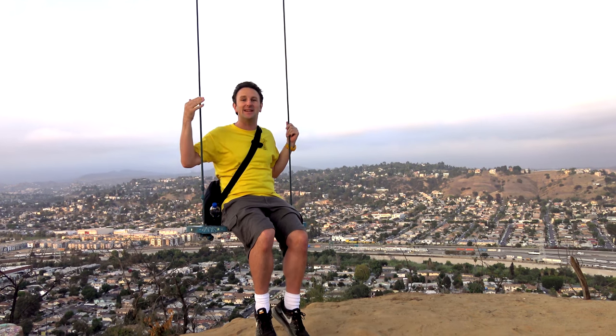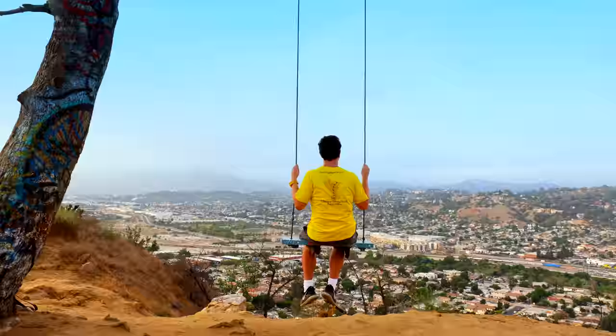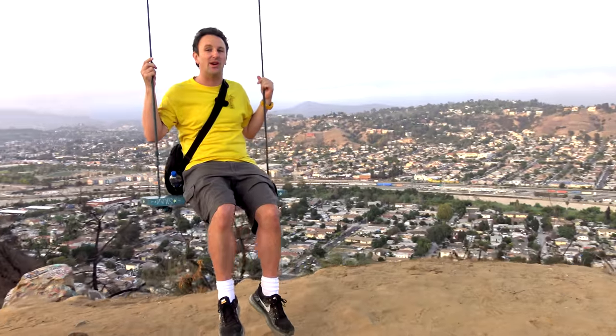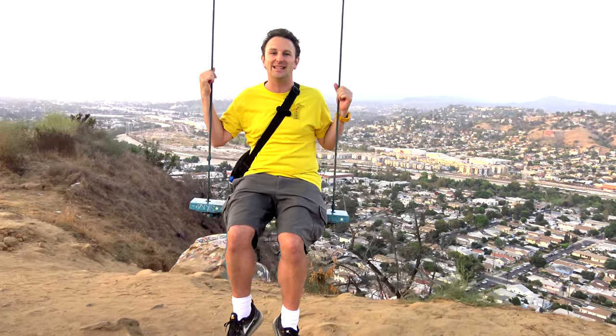Why am I doing a video about a swing? Because this swing is one of the best places in LA to take Instagram photos, and as you can see as the camera moves around, the views from this swing are all over North Los Angeles, north of Elysian Park.